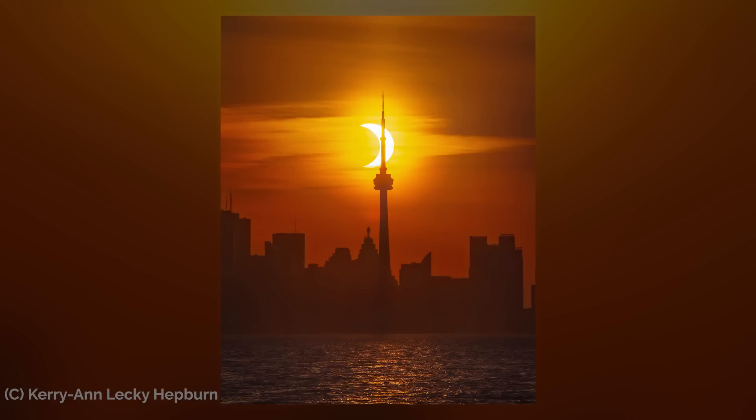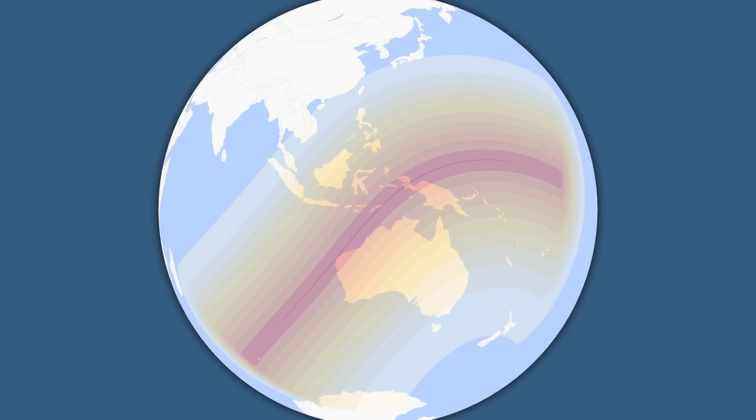There's also a region outside of that thin corridor where people will still be able to enjoy a partial eclipse, and that includes a much larger region of Australia, all of Indonesia, and Papua New Guinea.